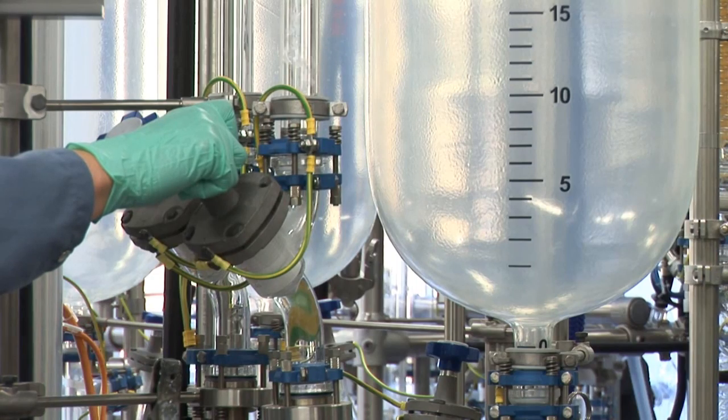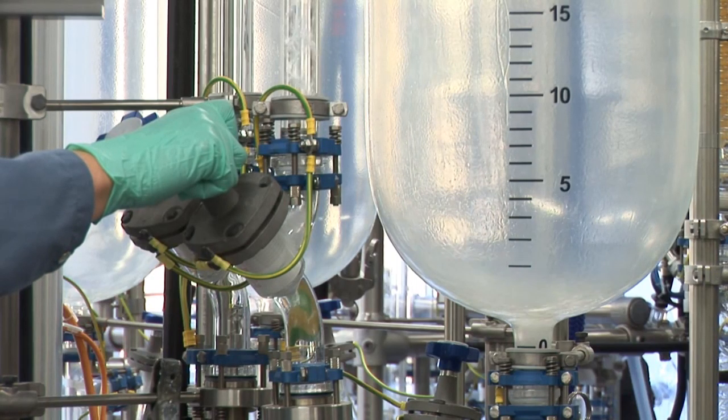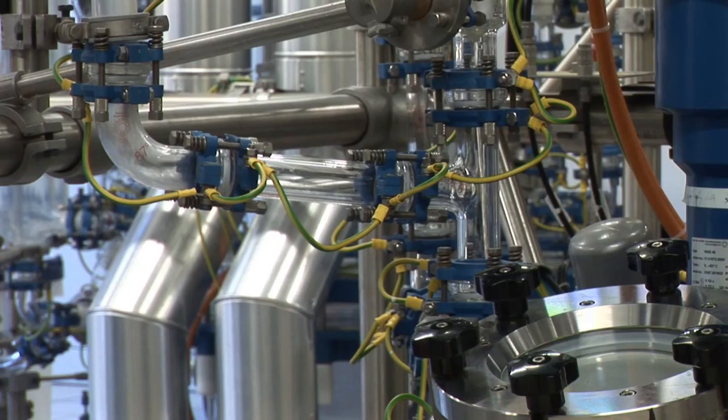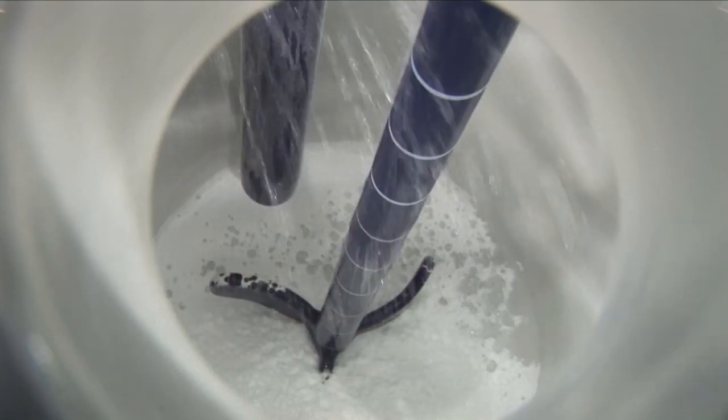Liquids are filled into the feeders by vacuum. The addition with a tolerance of 1 liter is usually precise enough for large volumes of solvents. After venting the feeder, the liquid can be drained to the reactor.